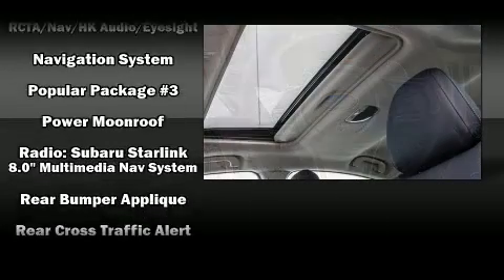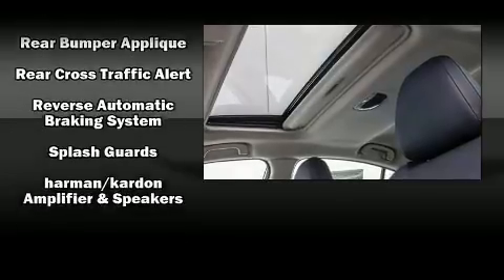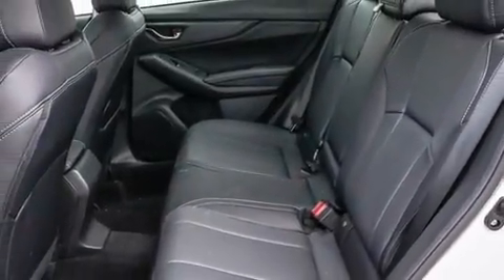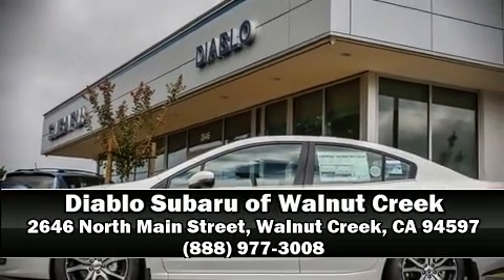Four-wheel disc brakes with ABS keep you in control during sudden stops. When road conditions become unpredictable, rely on all-wheel drive to maintain outstanding control. Stop by our dealership or give us a call for more information.